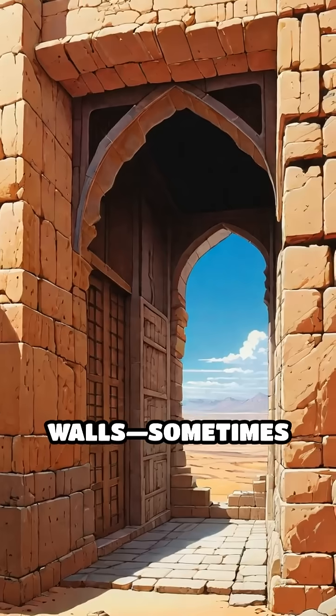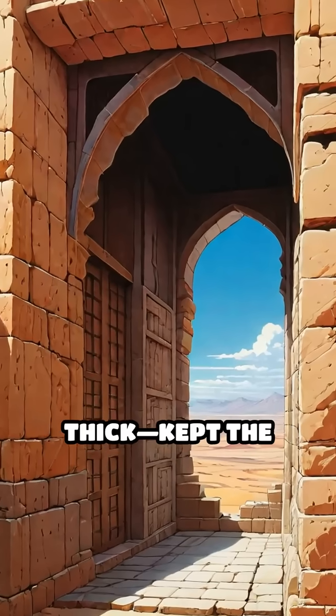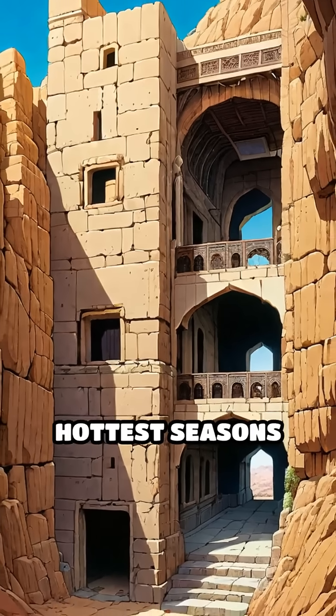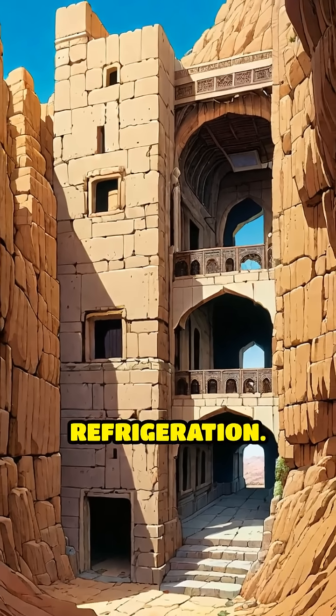Fourth, the thick walls — sometimes over 2 meters thick — kept the interior chilly for months, preserving ice and food long into the hottest seasons, without modern refrigeration.